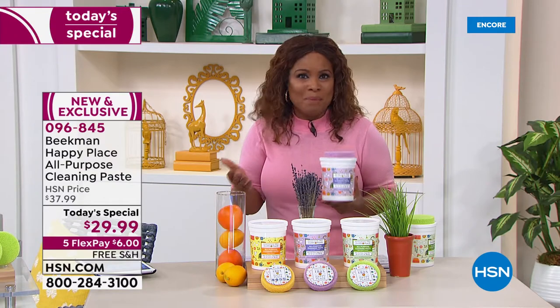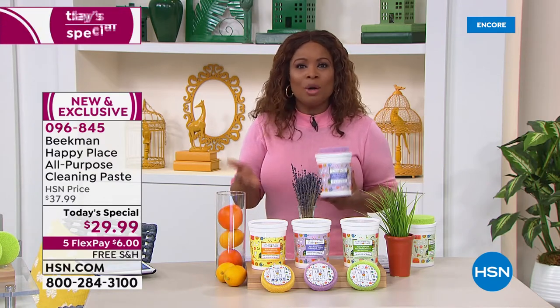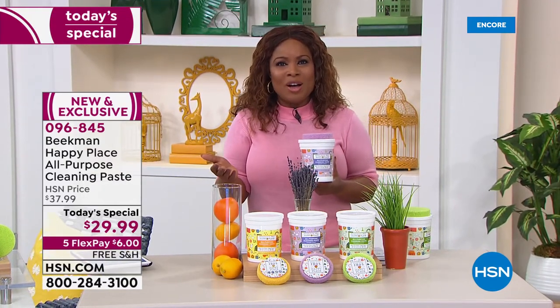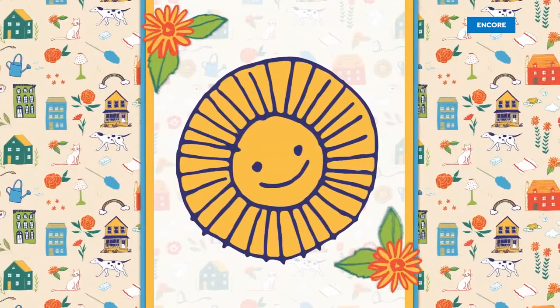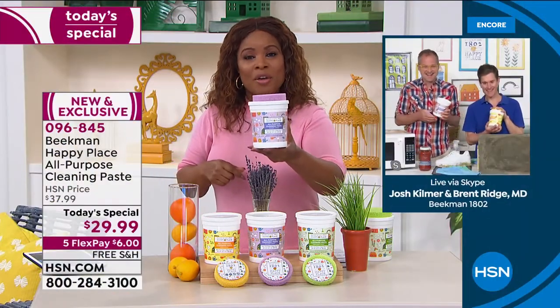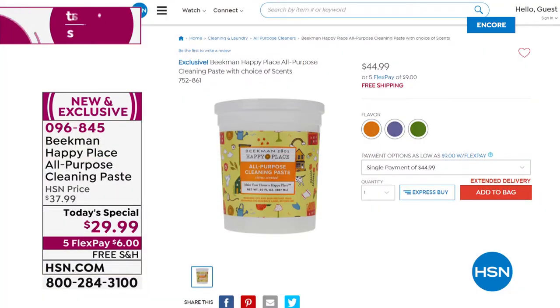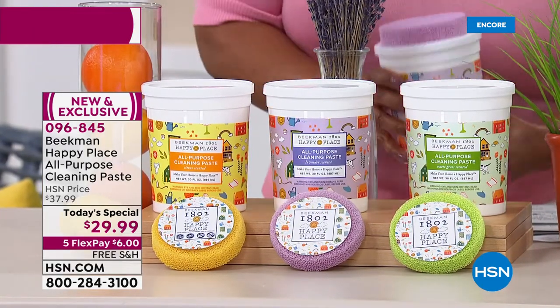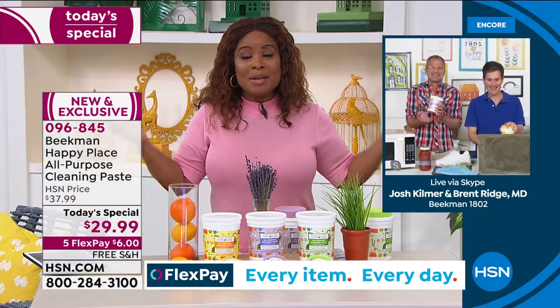I want to welcome in the Beekman Boys — Josh Kilmer-Parcel and Dr. Brent Ridge. It's so great to be here at midnight launching with you. Before we go any further, I want to do the comparison. We typically sell the same 30-ounce size for $44.99 — you're getting that same exact size for $20 less, and we've added in that customer pick scrub. Josh and Dr. Brent, it's so good to be here at midnight with something brand new and exclusive.